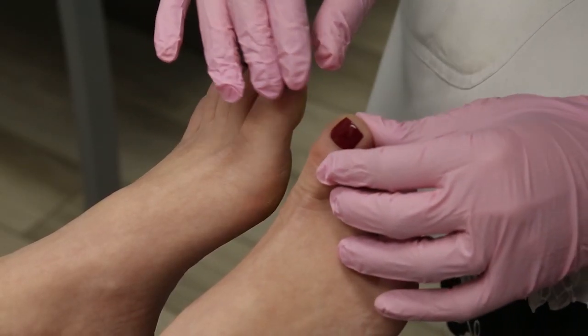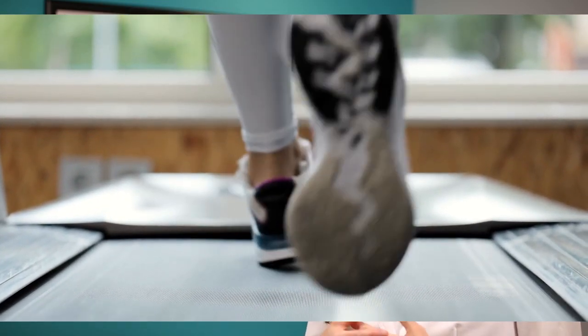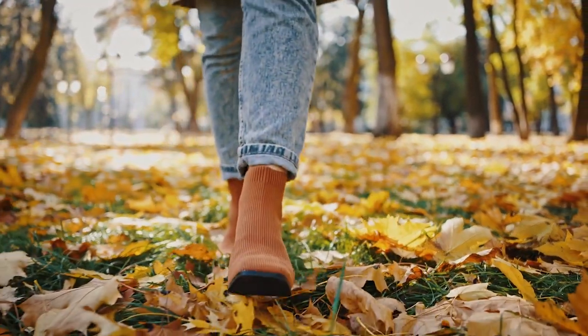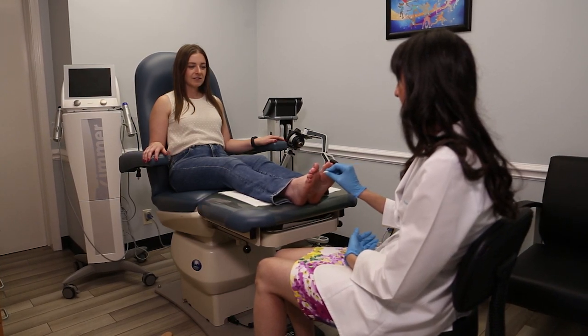The treatment process for peripheral neuropathy would be an amnion injection around the nerve roots. It can be a single injection, or one or two injections if the effect diminishes over a period of time. It's virtually painless — there might be a little discomfort but nothing significant — and there's no change in activity level; the next day you can go back to regular activity. If you think that you or a loved one has this condition, we would be happy to schedule you for a consultation and see if you're a good candidate for this treatment.